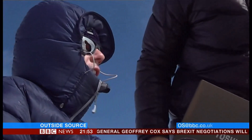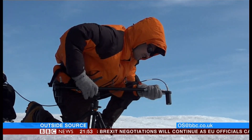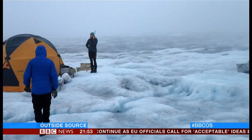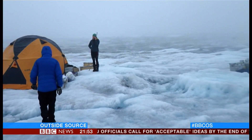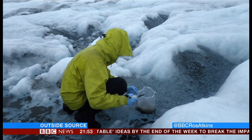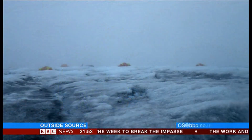Until now, scientists thought the big threat to the ice was from the warm sunshine of summer. But there's now something else for them to worry about: rain. These pictures were taken at a research camp while rain was falling, and it melts the ice — not just in the summer, but also in the winter, when the ice should be expanding.